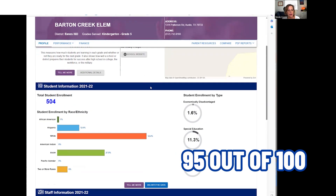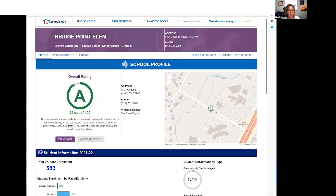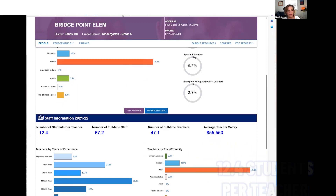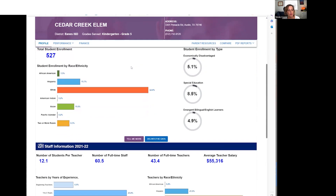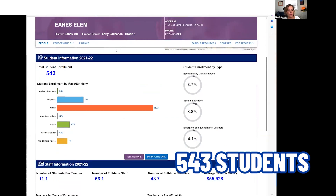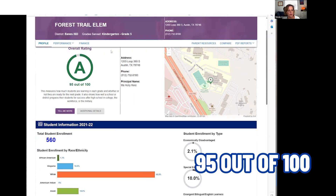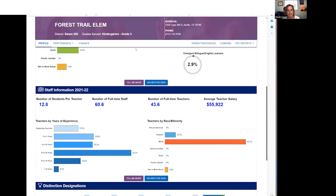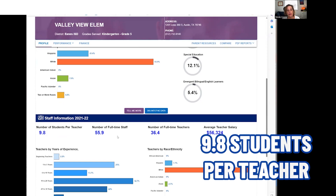Barton Creek Elementary gets 95 out of 100, with a total student enrollment of 504 — about 12 students per teacher. Bridgepoint Elementary gets 92 out of 100, with 583 students and about 12.4 students per teacher. Cedar Creek Elementary is also 92 out of 100, with 527 students and 12.1 students per teacher. Eanes Elementary is 95 out of 100, with a total enrollment of 543 and 11.1 students per teacher. Forest Trail Elementary is also 95 out of 100, with 560 students and 12.8 students per teacher. Valley View Elementary is 91 out of 100, with only 355 students and 9.8 students per teacher.